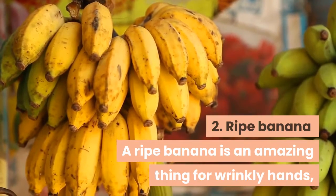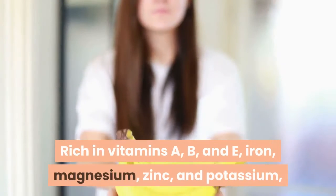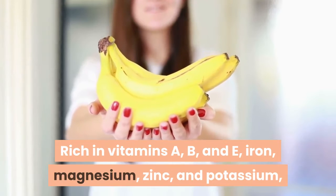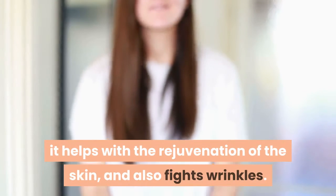Two: ripe banana. A ripe banana is an amazing remedy for wrinkly hands, thanks to its moisturizing properties. Rich in vitamins A, B, and E, iron, magnesium, zinc, and potassium, it helps with the rejuvenation of the skin and also fights wrinkles.